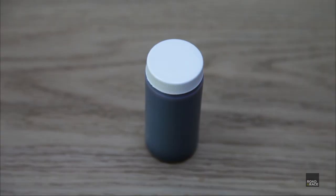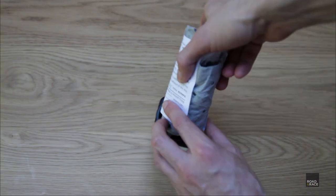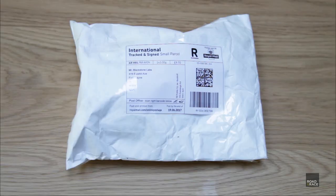When it comes to sending the oil off, fill in the supplied card, pop it in the plastic bag, wrap it in the towel, pop it in the container and get it ready for posting. Now sit back and wait for the results.